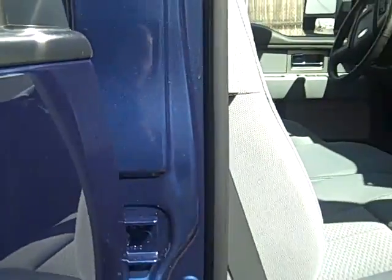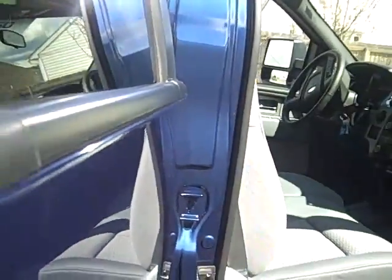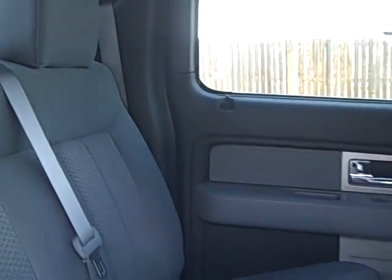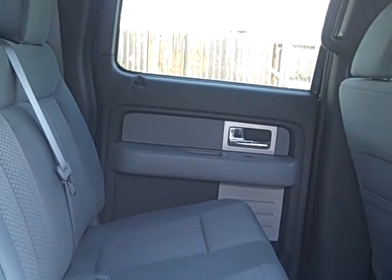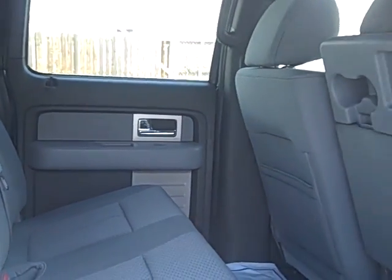It's very roomy and comfortable, and we'll take a look at the back seat. There you go — lots of other options as well, so give us a call if you have any questions.